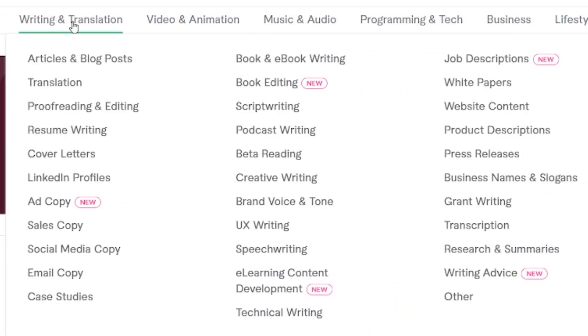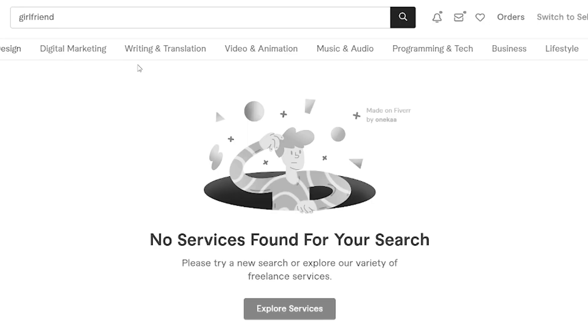Fiverr is a website where you can buy pretty much anything. If you need digital marketing, writing and translation, video animation, or music, you can get whatever on Fiverr. Apart from a girlfriend — unfortunately you cannot buy a girlfriend on Fiverr. So for the ones that are disappointed, I'm sorry. But hey, who needs a girlfriend?